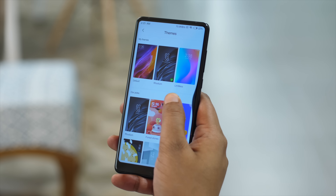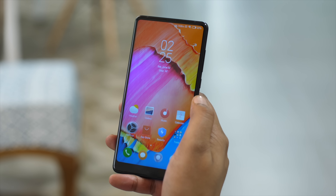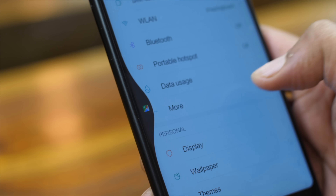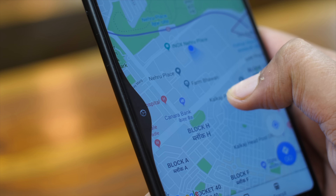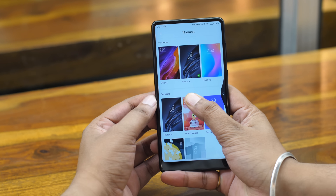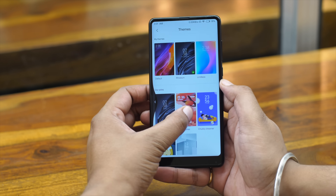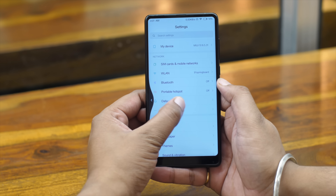You can also swipe from the right edge to go back, but I kind of find that counter-intuitive. These back gestures also let you multitask — you can hold your swipe from the left or the right edge to switch between apps. It's a bit slow to be honest, but this is a beta so we can expect things to get better. Overall, the gestures in MIUI 10 are pretty well done.